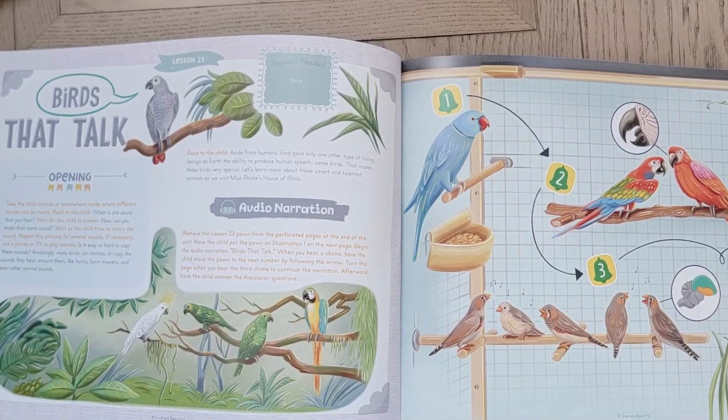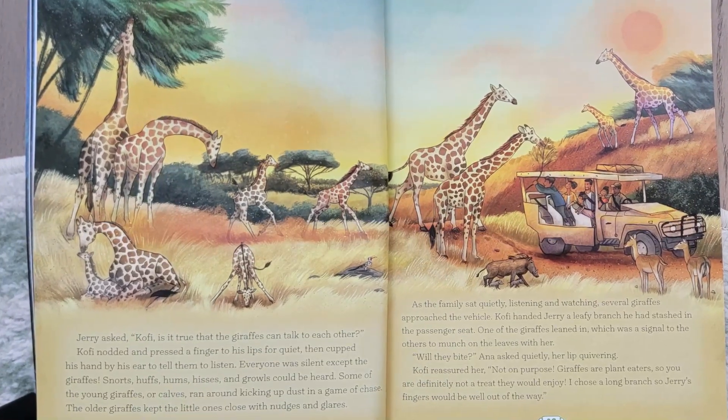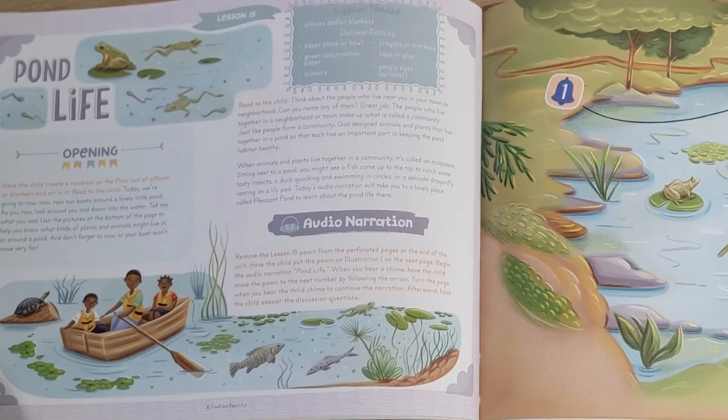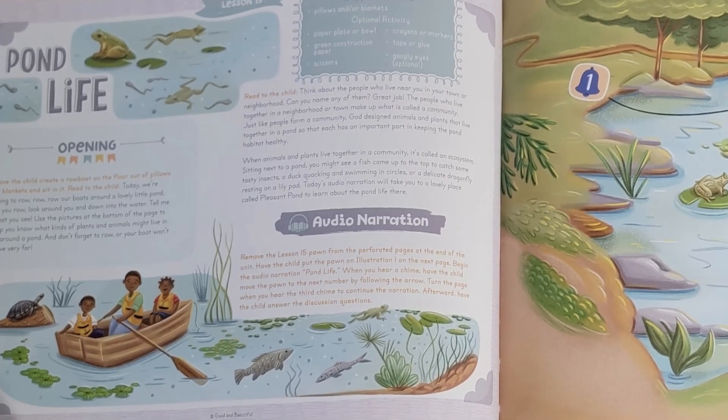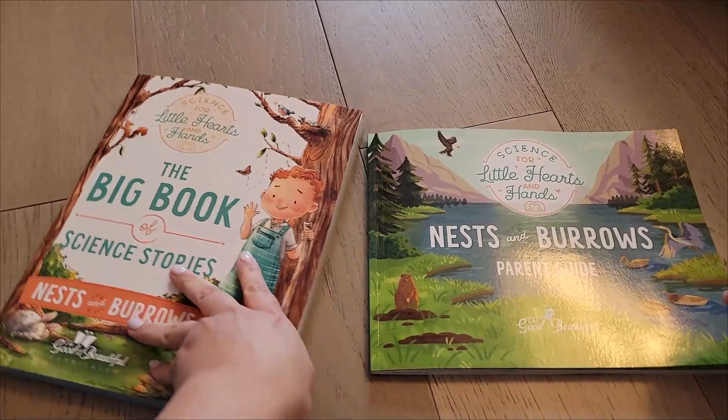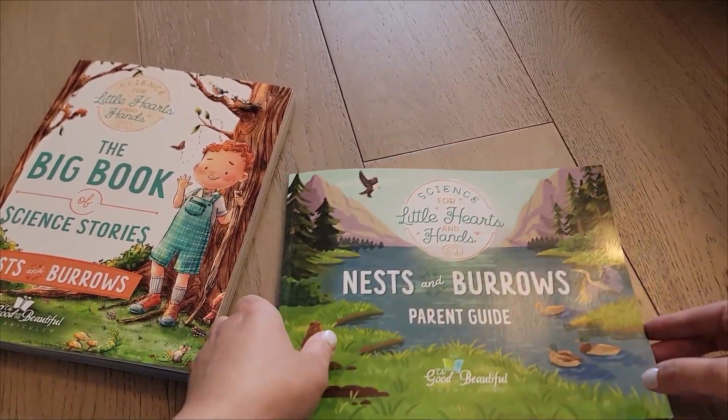Think birds, different types of mammals, crocodiles, frogs — so many different types of wildlife. I'm going to show you a little bit of a flip-through and let you know a little bit about the course and show you what's inside.